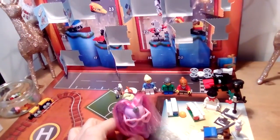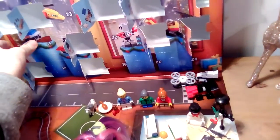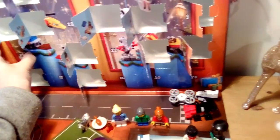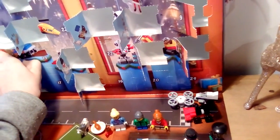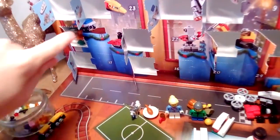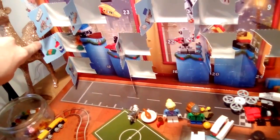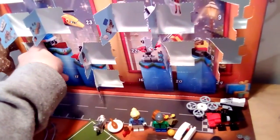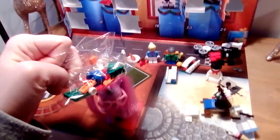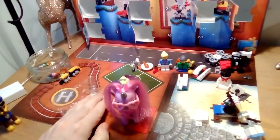Hello everybody, it's Alia and Liz here with day 14 of the LEGO City Advent Calendar. Knocking everything down. Just like that, we have... presents, I think. Yeah, it looks like we have presents, so I'll pause this and I'll get right back to you.